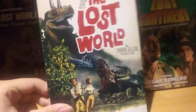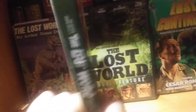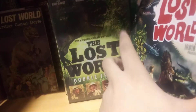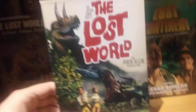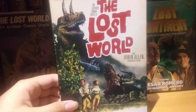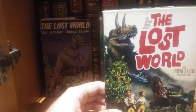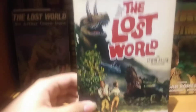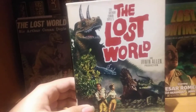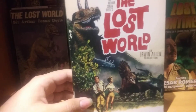This one is The Lost World from 1960, by Irwin Allen. It stars Claude Rains, who had fame from The Invisible Man. Basically it follows the exact same plot, except this time instead of in Brazil — where the plateau full of dinosaurs was originally said to be placed — it's in Venezuela for some reason. It affects no part of the story whatsoever, but it's in Venezuela for some reason.